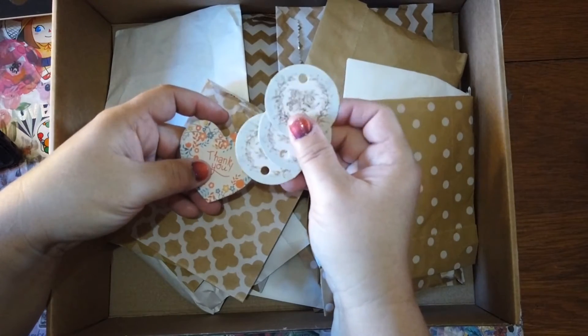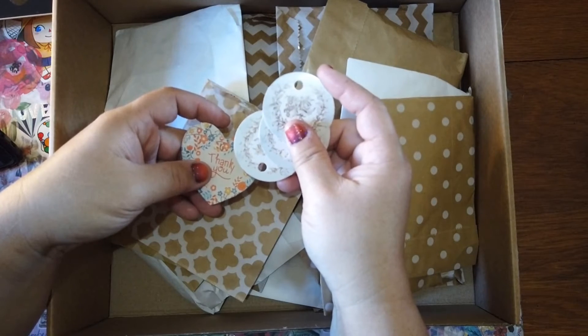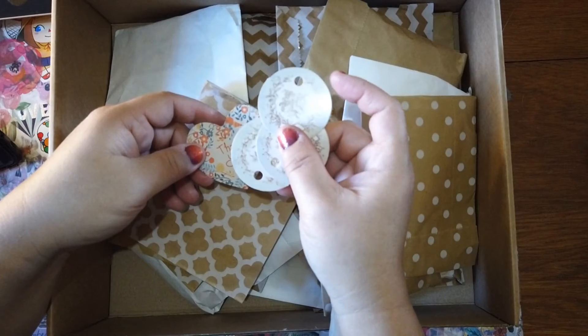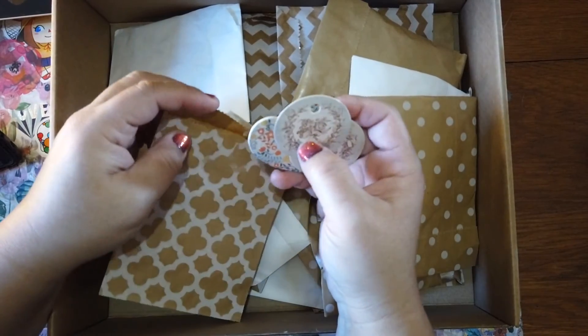I'm actually probably going to use these because I have a booth in an antique store and I was looking for little cute tags. This is just a cute little one with a cutout — it can also be put into journals on ribbons for little bookmarks too. So many possibilities!